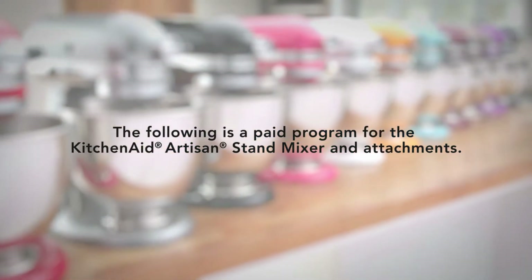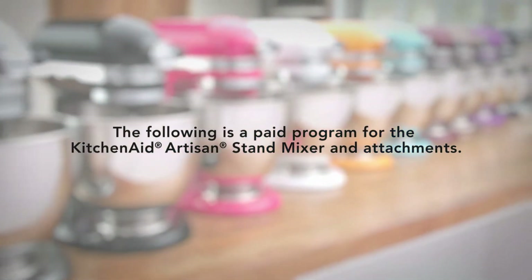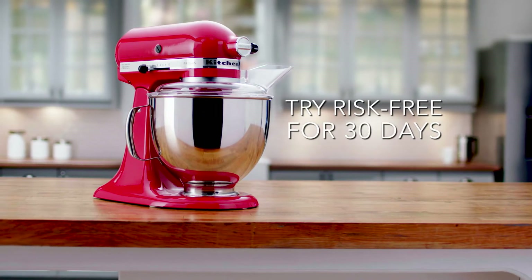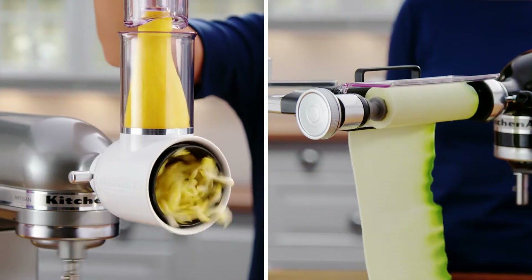The following is a paid program for the KitchenAid Artisan Stand Mixer and Attachments. Stay tuned for the newest offer to try the KitchenAid Artisan Stand Mixer and select attachments in your home, risk-free.